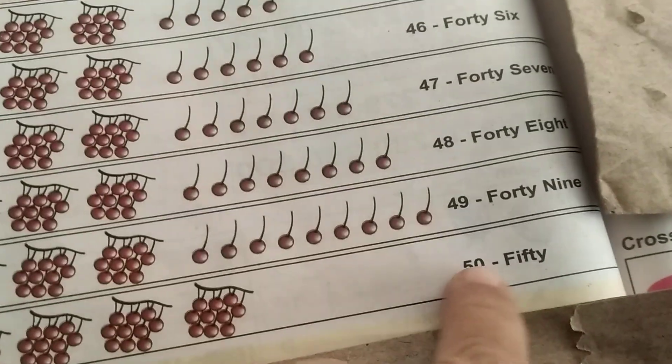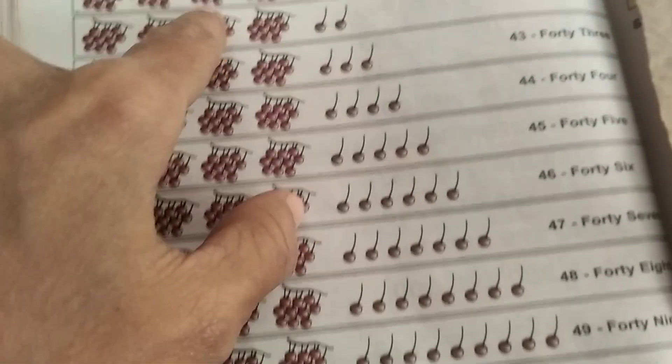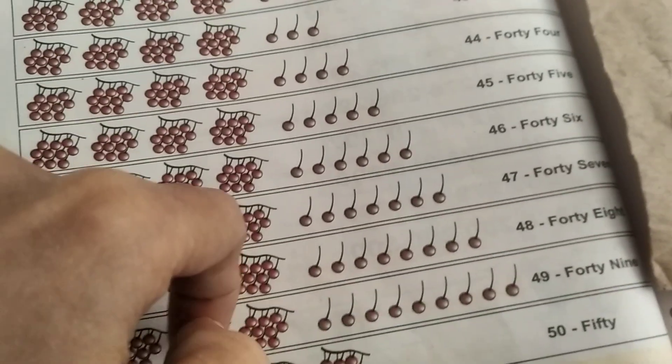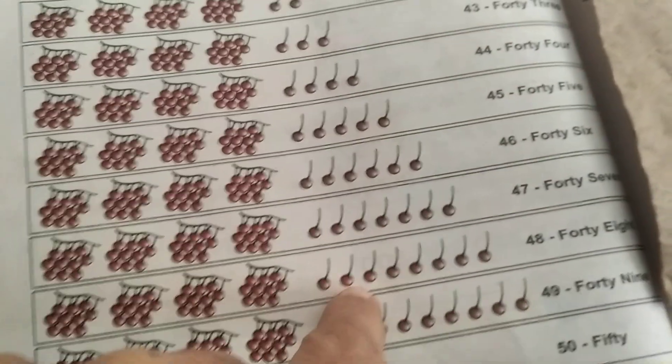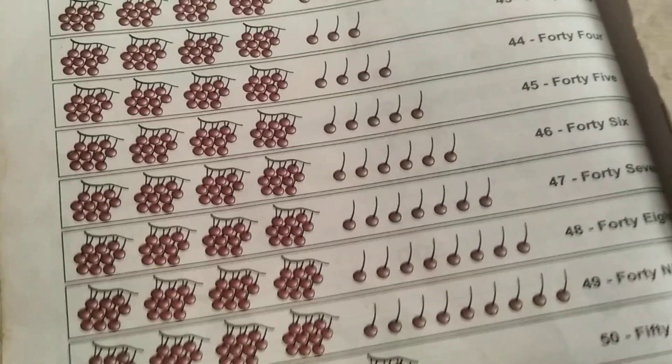So, we have seen 5, 0 — 50. F, I, F, T, Y — 50. Okay, children, we have seen the number names from 41 to 50 in this. So, make use of this channel. And if you like this channel, press like button and subscribe to this channel. Thank you, children.